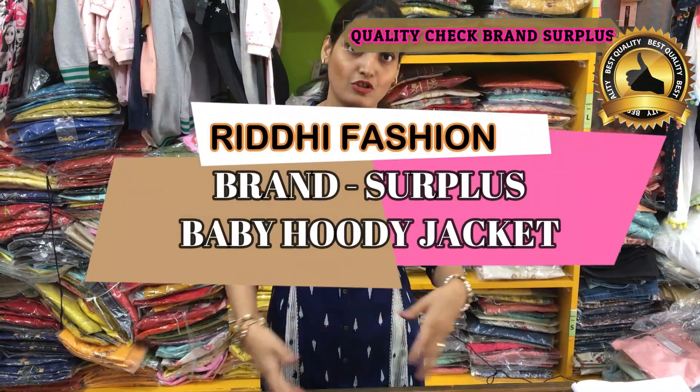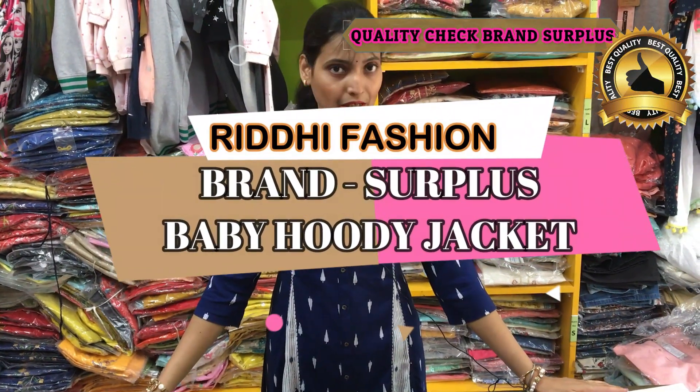Hello everyone, I am Rika from Hradi Fashion. If you are watching my video for the first time, don't forget to subscribe and don't forget to hit the daily update button.